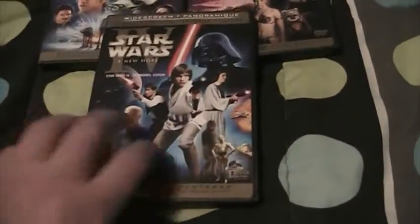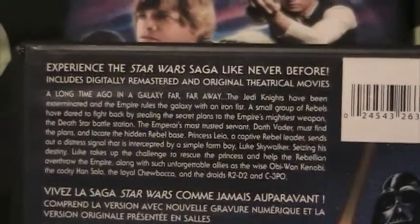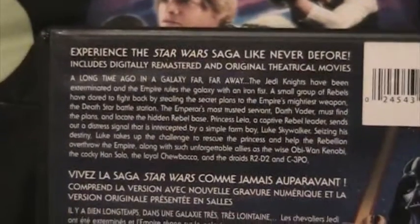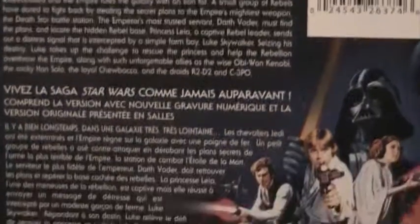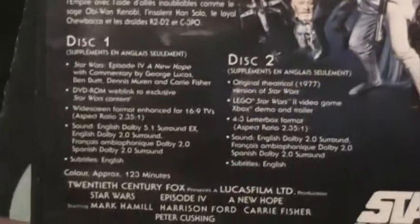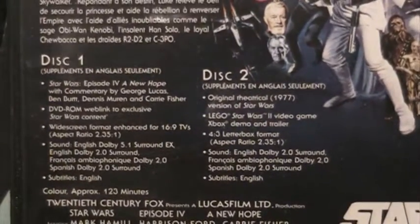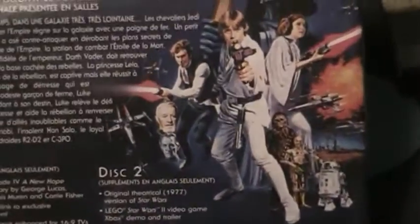On the back it says 'Experience the Star Wars Saga Like Never Before' — includes digitally remastered and original theatrical movies. You've got the synopsis of the film in both English and French, the specifications, credits, and the old Star Wars logo. These are the widescreen versions, by the way — there are also full-screen versions as well.